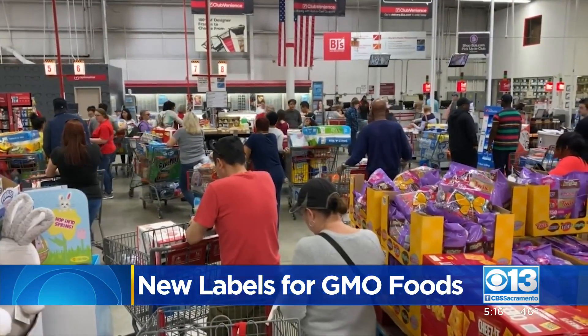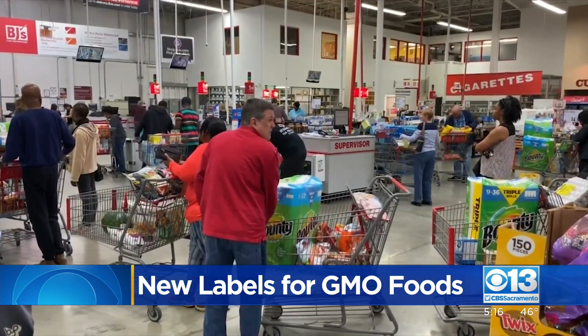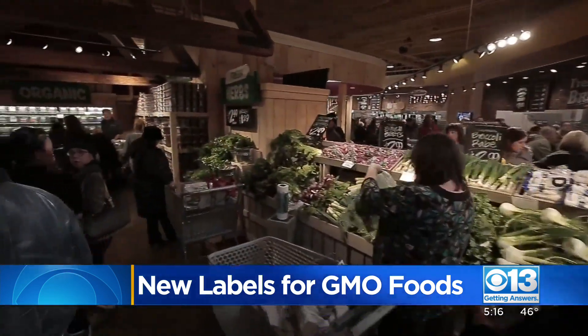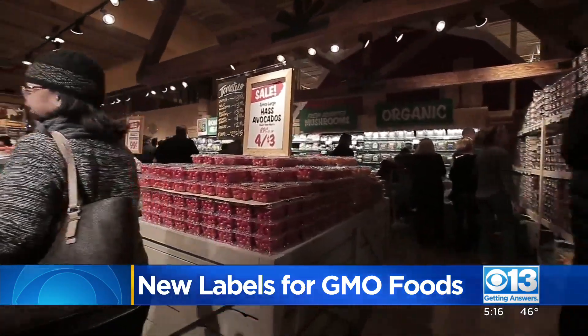Today also begins new USDA rules for labeling genetically modified foods. Foods on supermarket shelves will be labeled as having been bioengineered instead. In most cases, consumers will be able to find more information by using a phone number, website, or QR code.